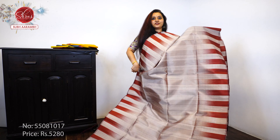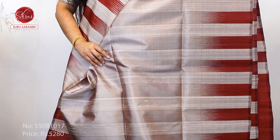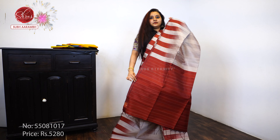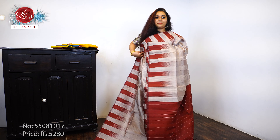Next, we have a very traditional gray with a maroon combination — beautiful maroon color borders on either sides of the saree, a self-striped saree, a striped maroon pallu, and a plain maroon blouse, priced at 5 to 8.0.